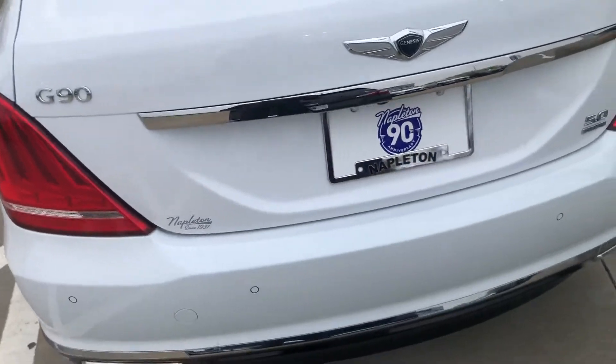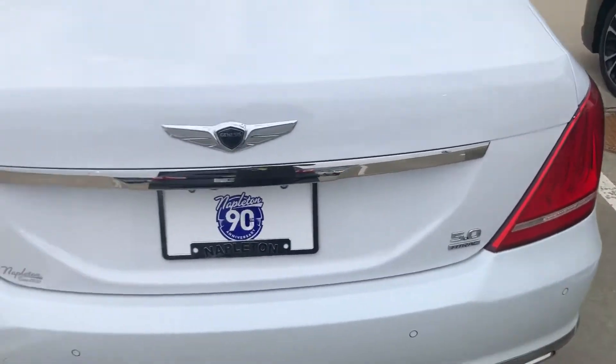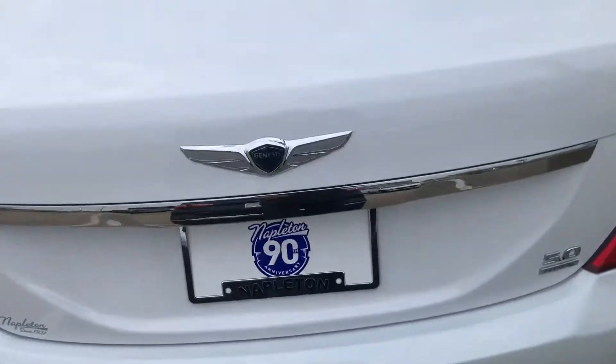This is your rear trunk area, of course. It's got the five-liter H-track all-wheel drive and your parking sensors.